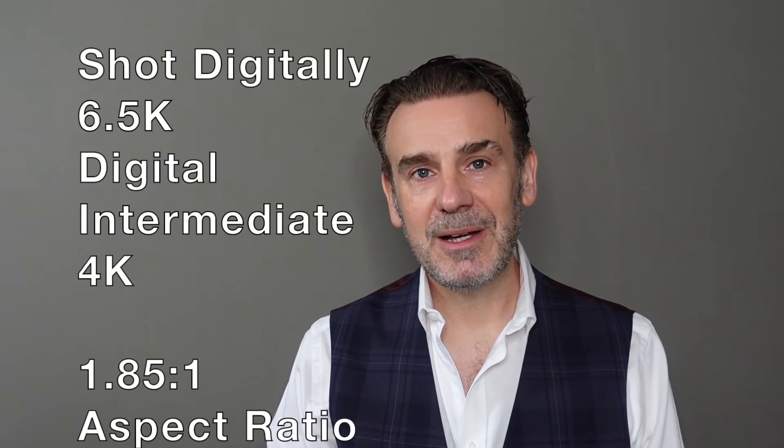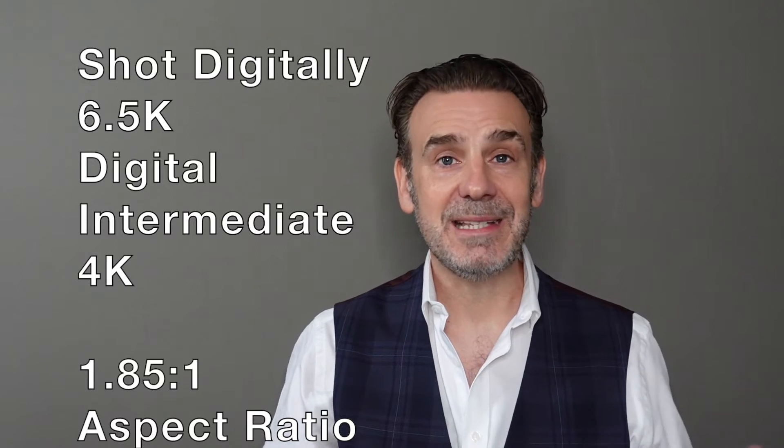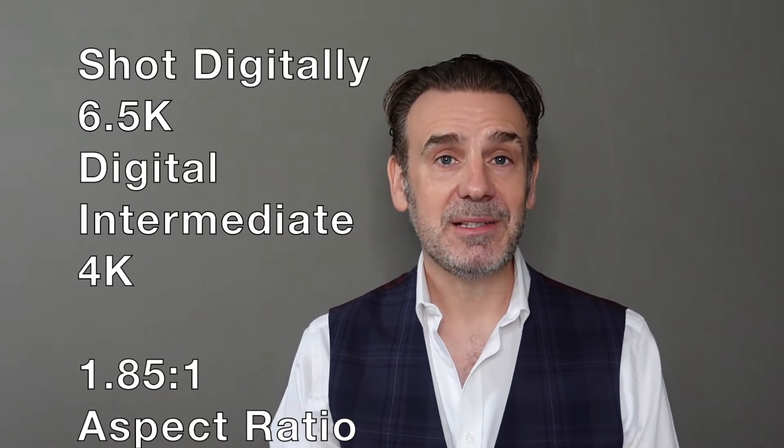First up, the picture quality. This film was shot in 6.5K and has a digital intermediate of 4K, so it's absolutely perfect for the 4K Ultra High Definition format. Much like the original Shining was shot on film and Warner did a really great transfer for the 4K version, which I've previously covered, likewise the 4K digital intermediate here works excellent for this release.